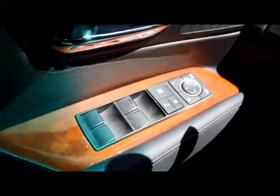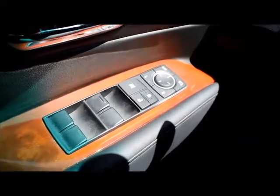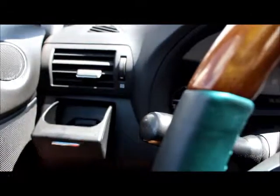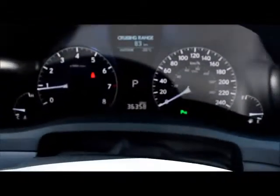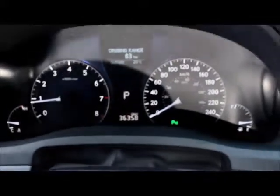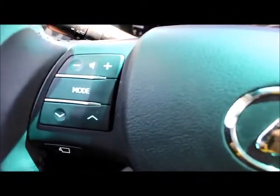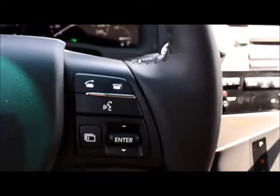Here's a look at the front interior. You have your memory seats and it's got a wood interior trim. The odometer on this shows 36,358 kilometers. You have your steering wheel with Bluetooth and voice recognition controls.